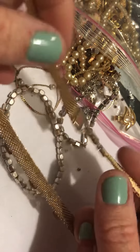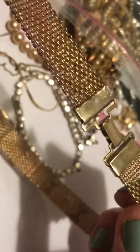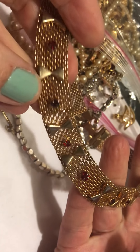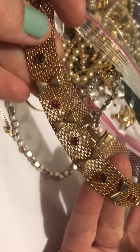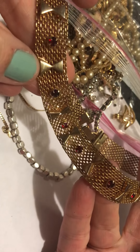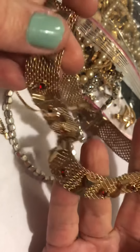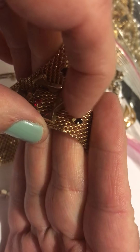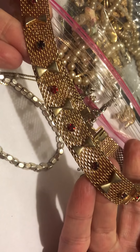And this was super cool. Doesn't have a name for sure. It's a choker and it has these little red stones and it's woven. It's lightweight. I think one of them has a discoloration — it could probably just be cleaned off. Cool, right? I love that.